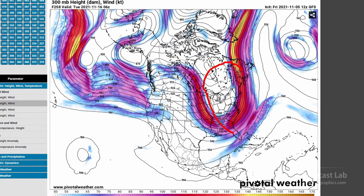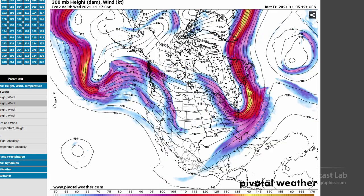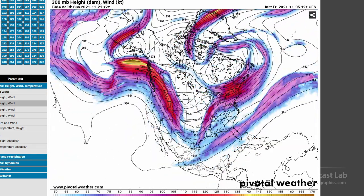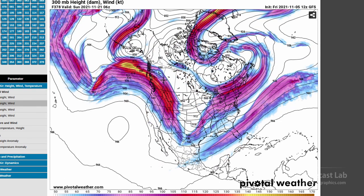That northwesterly flow continues into the following week, with a very deep trough in the eastern U.S. — in fact, that's probably a long wave — meaning some unsettled weather. And that appears to be a persistent pattern. In fact, as we go into the 20th and 21st towards Thanksgiving, it looks like we've got a ridge out towards the west and troughing across the eastern or central U.S. So it could be a cold one for Thanksgiving.